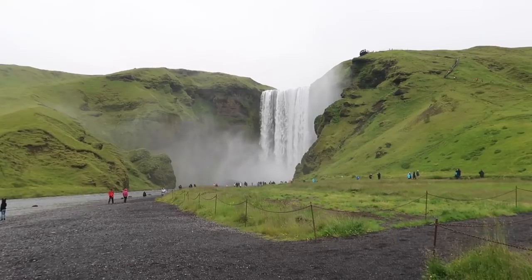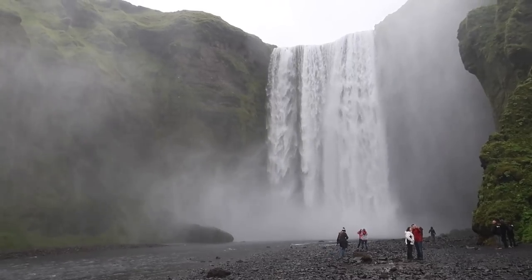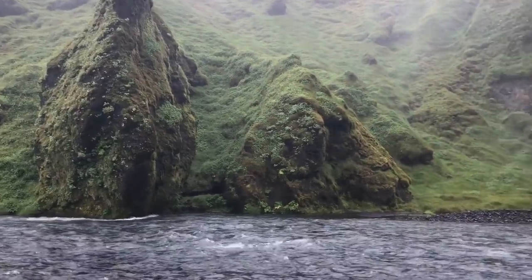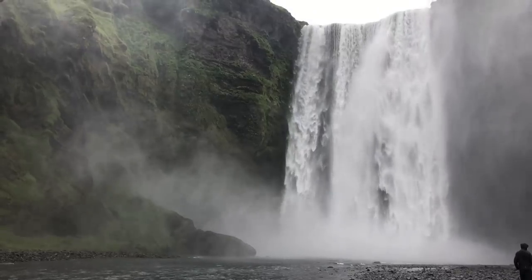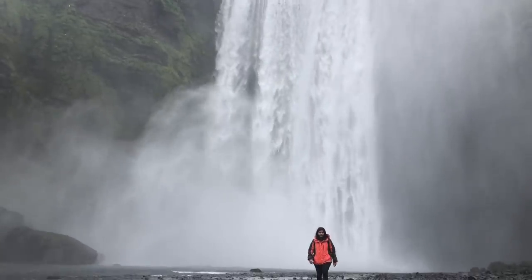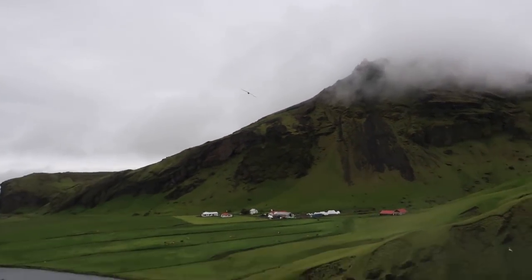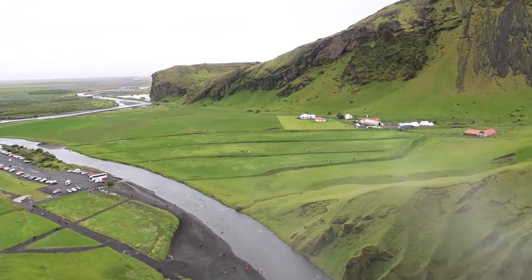The second waterfall we're seeing today is Skogafoss. I think of all the waterfalls I have seen in Iceland, this one has been my favourite.